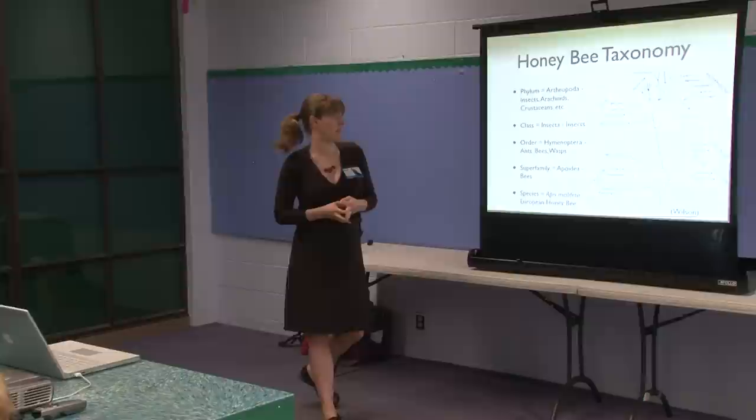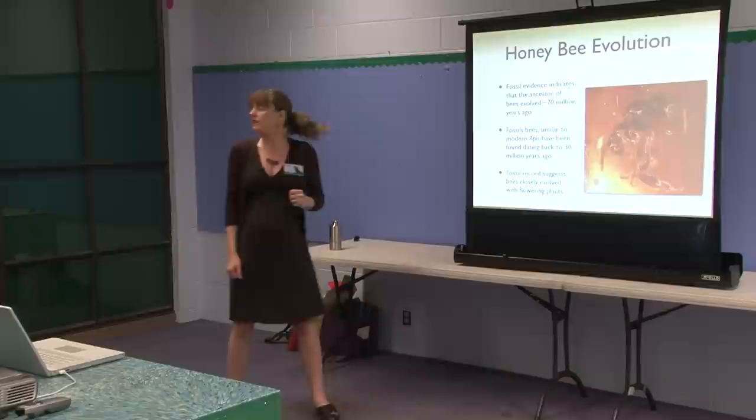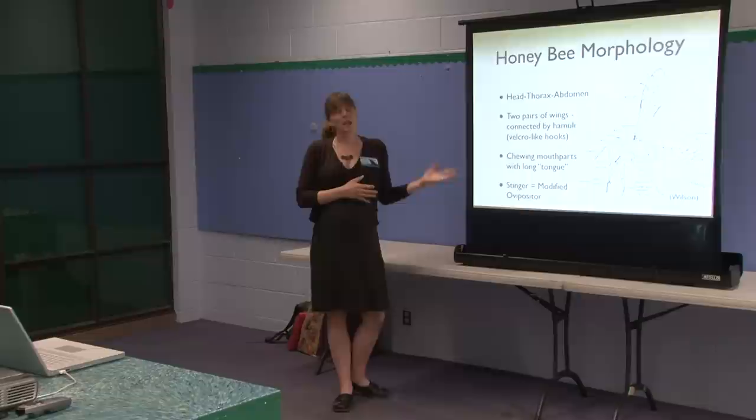Ants, bees, and wasps are all related to each other. The fossil evidence — and here's a bee that's trapped in amber — indicates that the ancestor of bees evolved approximately 70 million years ago. The evidence in the fossil record suggests that bees co-evolved very closely with the flowering plants.